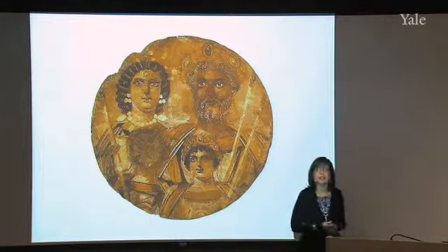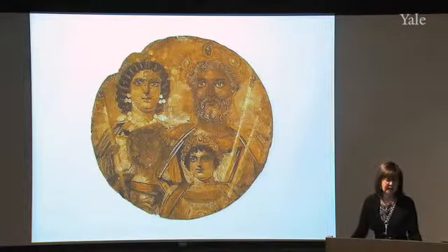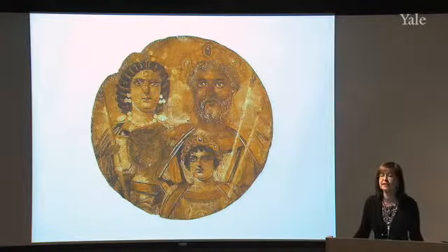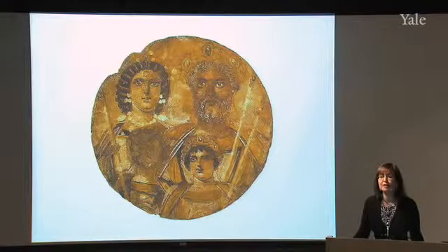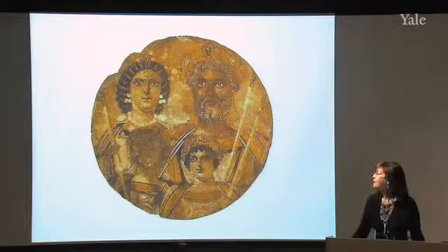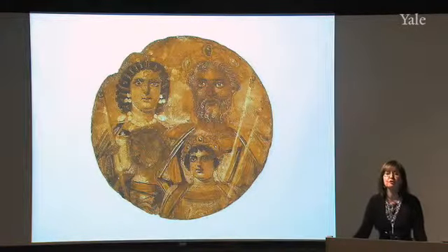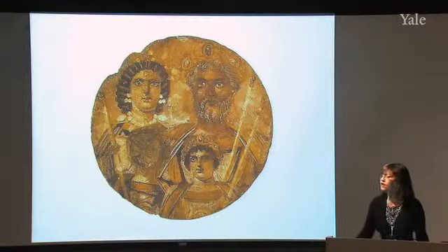After Septimius Severus ascended to the throne and began his reign, he was honored by his hometown, as hometown boys often are. The city of Leptis Magna was renovated quite significantly during his reign. It is to that renovation and to the history and architecture of Leptis Magna in general that we turn today.